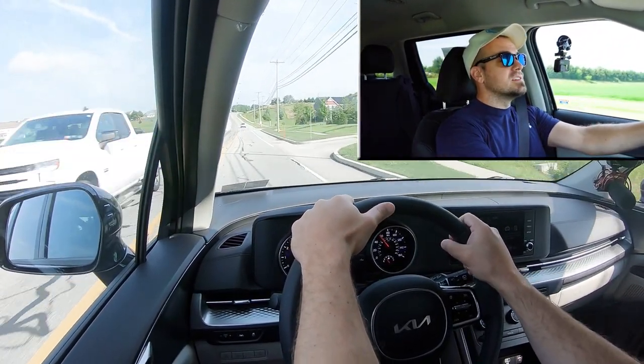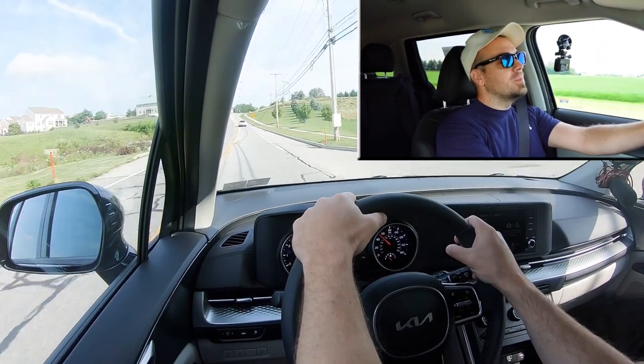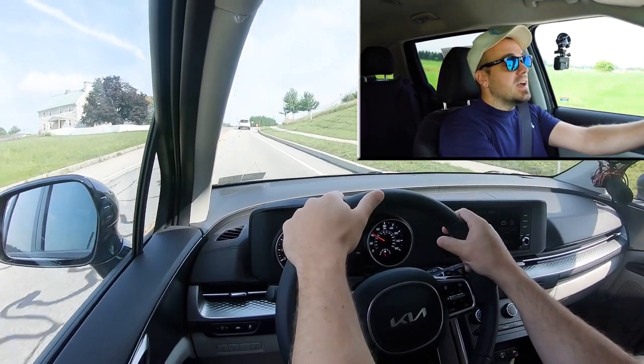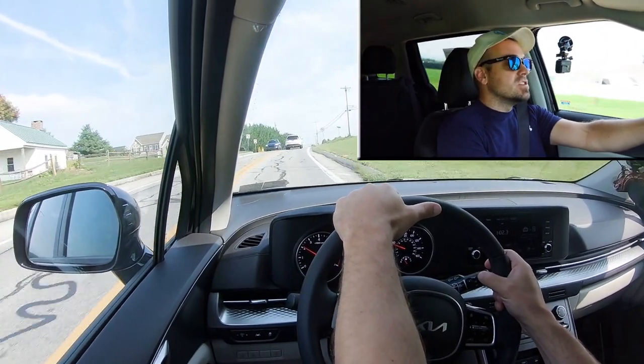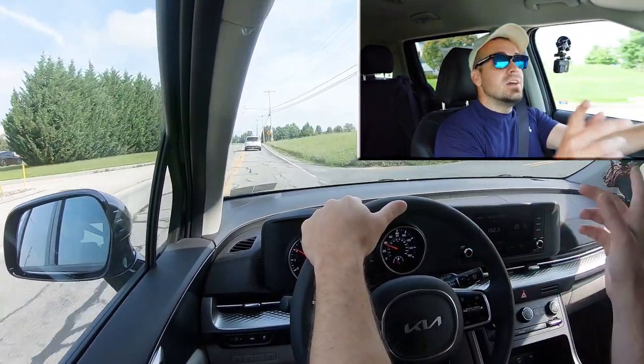That's perfectly fine, honestly. Surprisingly, there wasn't any wheel spin either, which was something I was a little worried about since all the power is sent to the front wheels and it's a decent amount of power. That's actually not bad acceleration for what this vehicle is. You're not going to have any issues merging onto the highway, so I'd be perfectly fine with that.